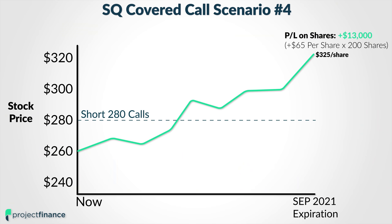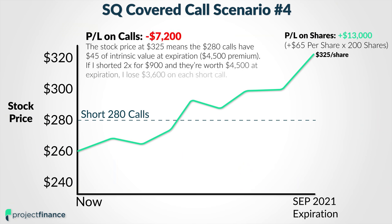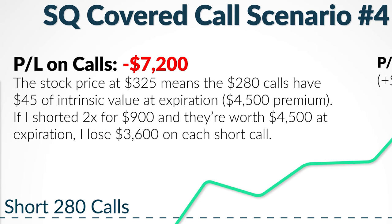So that is phenomenal. However, with the stock price way above the short call strike price of $280, those $280 calls are going to be trading for $45 per option if the stock price is at $325. Now, each of these call options is going to be worth $4,500, and I sold them each for $900 apiece.